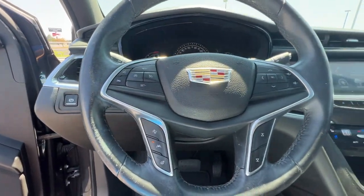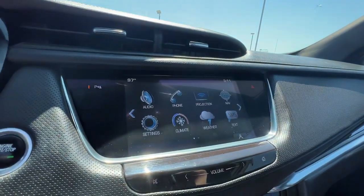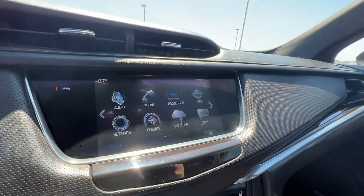Heated mirrors, iPod and MP3 input, cooled driver's seat. Enjoy the confidence that comes with driving a superlative automobile. Get behind the wheel of the XT5 crossover.